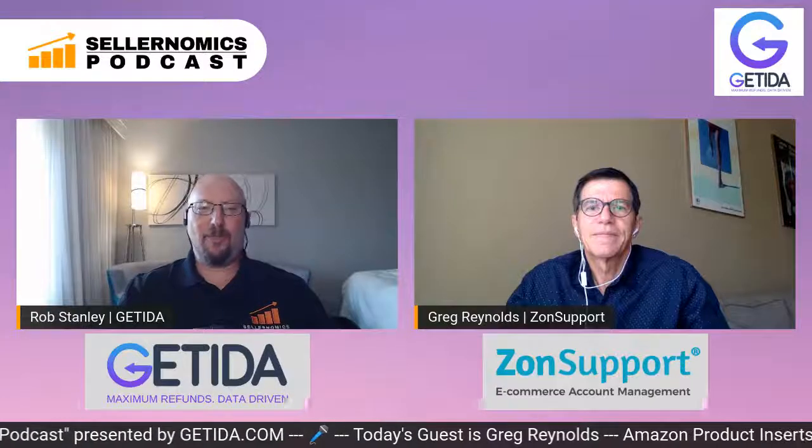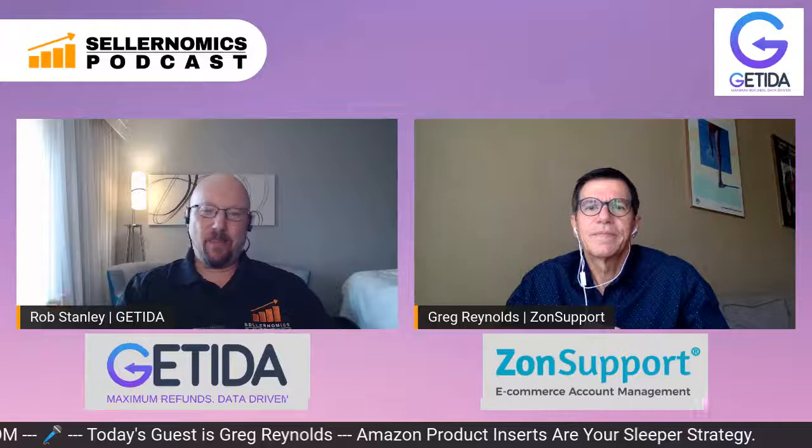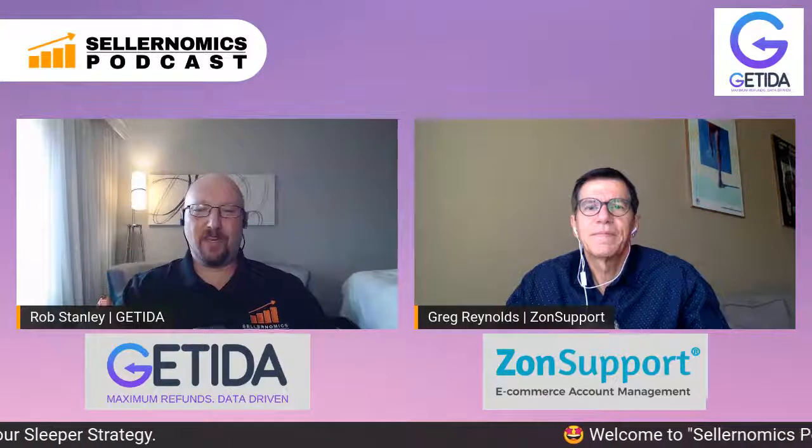It's always great talking with Greg, and I really appreciate you being on the Sellernomics Podcast. Absolute pleasure having you on with lots of great information — everybody's got lots of things they can work on. You can contact Greg to get that checklist through zonsupport.com forward slash getida. I will be on next week back at home on my steady internet connection. I appreciate everybody tuning in, and sorry for the hiccup — we'll definitely have a great podcast with stable network next week. Thanks for being on, Greg.